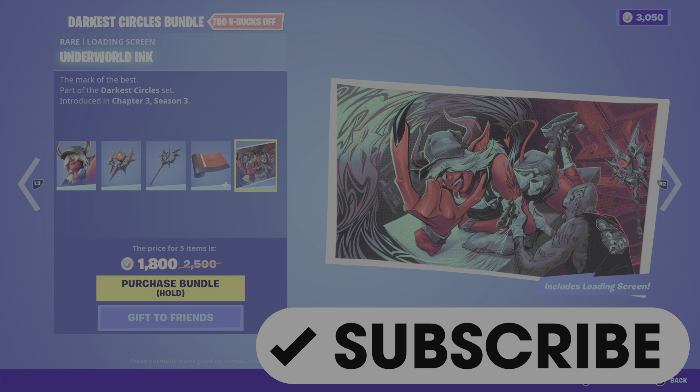Comment down below, let me know what you think of the Darkest Circles bundle and let me know if you're picking up anything from the shop tonight. Please drop a like on the video, and if you're watching and haven't already subscribed to my channel, please show me that support and hit the subscribe button. I greatly appreciate it — have a great evening. Until the next video, this is Gamer Dad out.